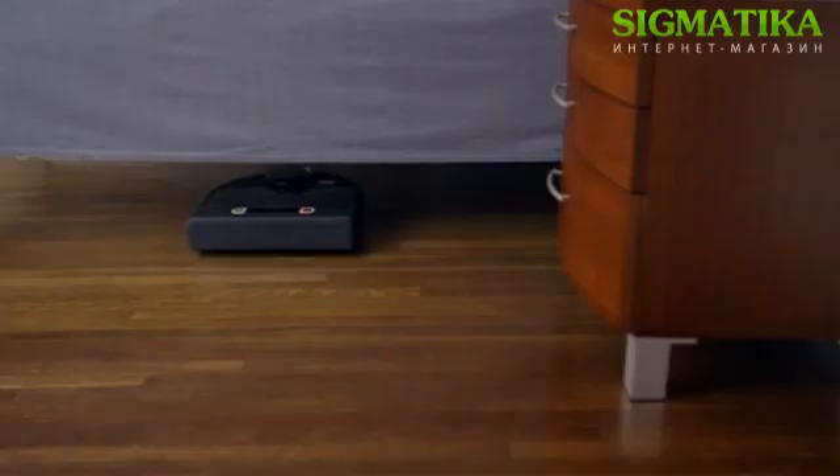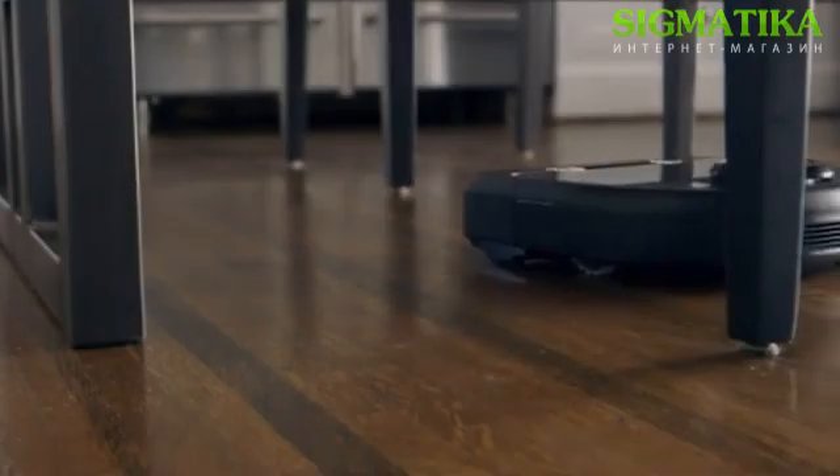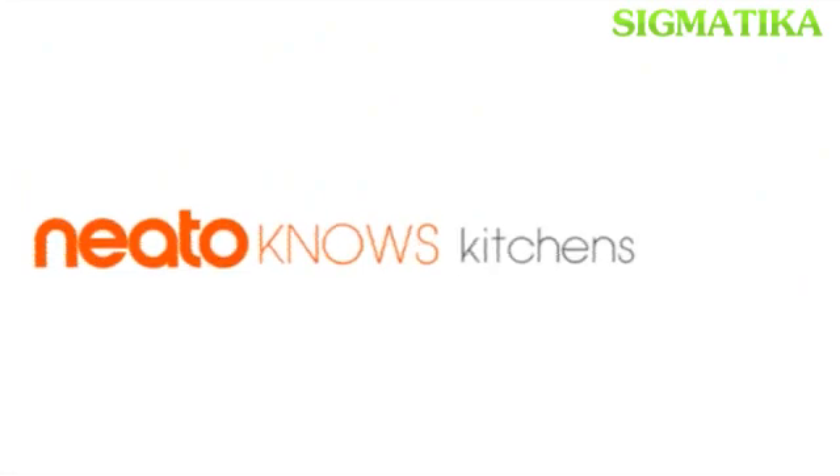So there you have it. Neato — the smartest, most powerful connected robot vacuum on the market. Neato.